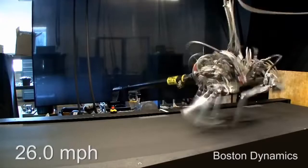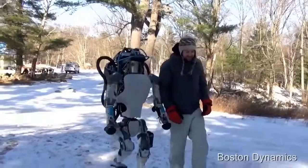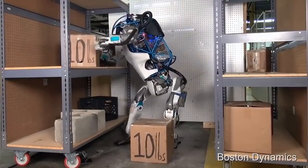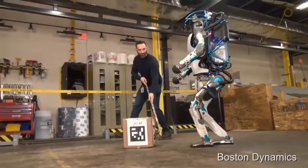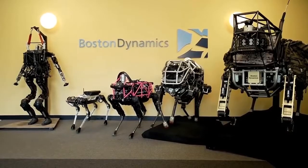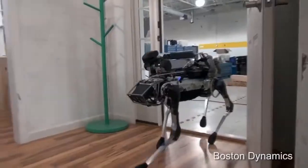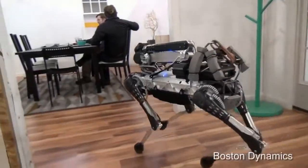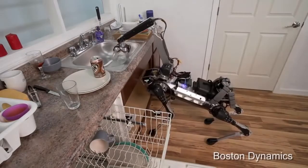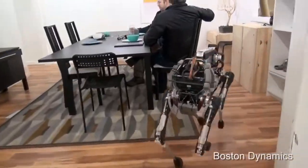That four-legged robot, developed by order of the US military, is able to catch up with any person on this planet. Their newest robot looks like a cross between a medium-sized dog and a giraffe — it can run, walk, sneak on half-bent legs, and can even bring you something to drink. It won't refuse to clean up, throw garbage into the trash can, or put dirty dishes into the dishwasher. At full charge it can work up to 90 minutes.